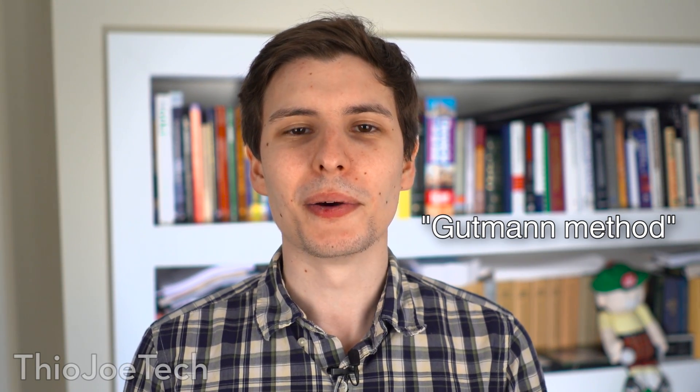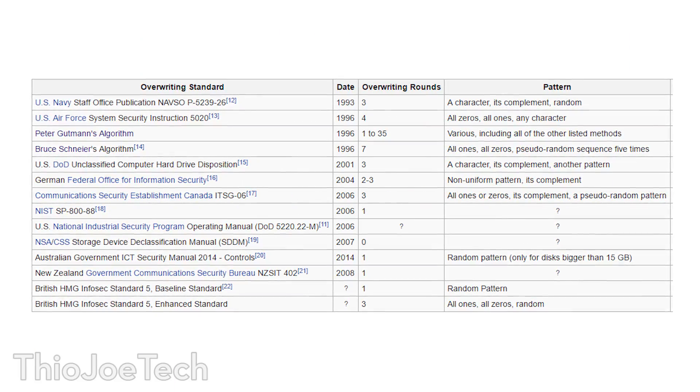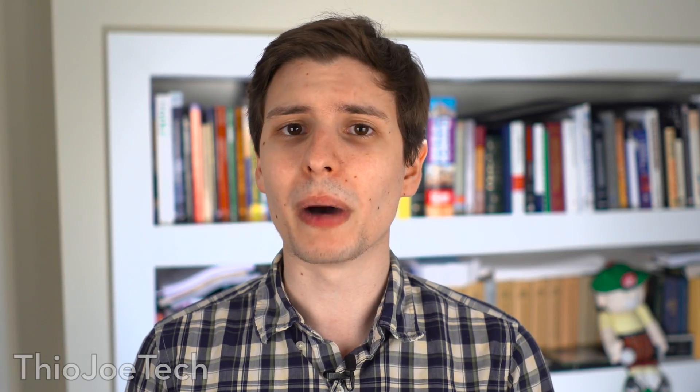There are algorithms out there that will write using different methods. For example, one's called the Gutmann method, which overwrites up to 30 times, and you can be sure that nothing's ever coming back from that. However, most methods usually just do at least three overwrites, and there are some studies that show that even after one writing of zeros with modern hard drives, you can't recover it at all. So it's kind of overkill, but if you really need that security, it's probably a good way to go.